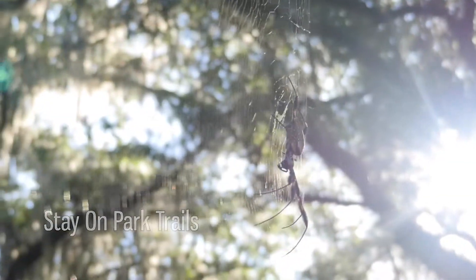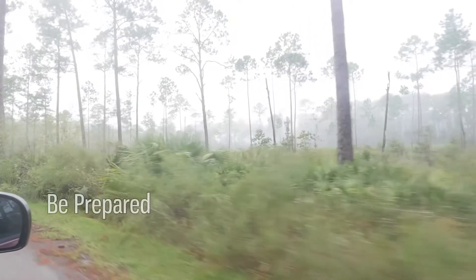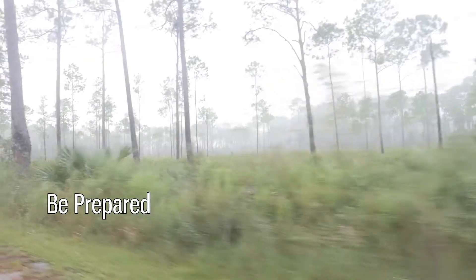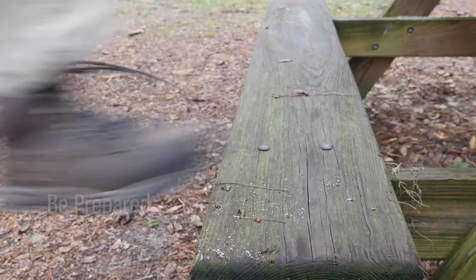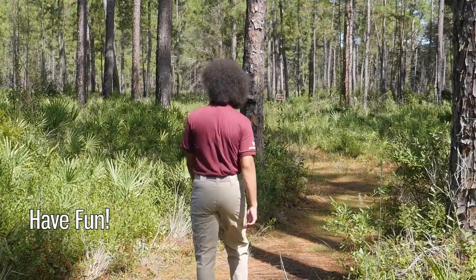We all benefit when we stay on the trail. Tip three: be prepared. Any trip to a state park is an adventure and every adventurer needs to be prepared. Make sure to bring lots of water, a park map, and good walking shoes before you hit the trails. Tip four, most importantly: have fun.